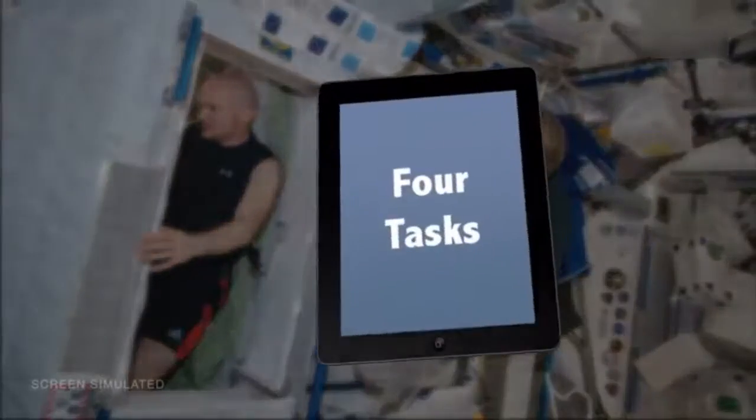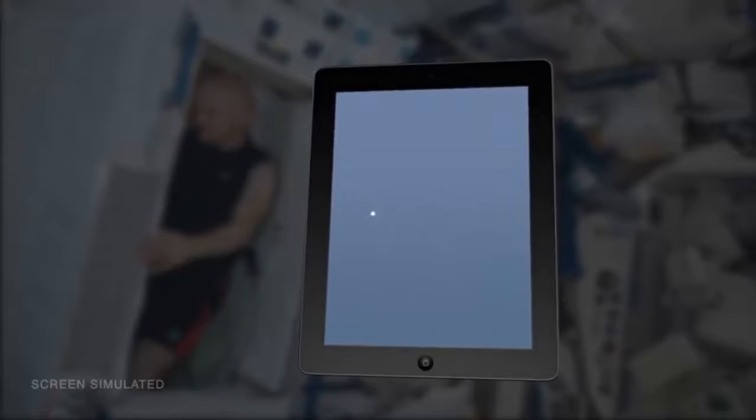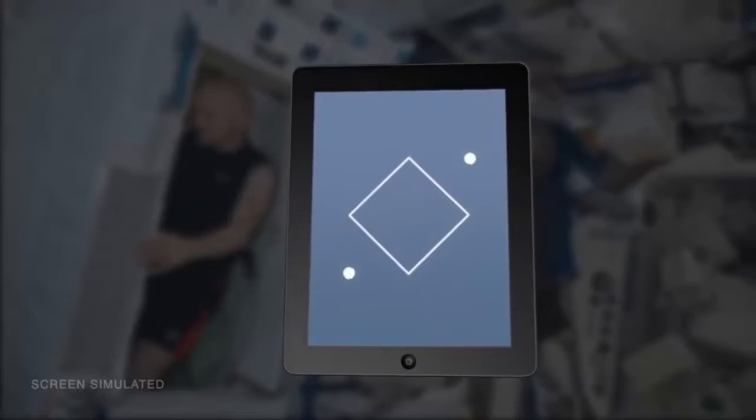The Fine Motor Skills Experiment studies the effects of long-duration microgravity on the type of fine motor task performance required to interact with computer-based devices, such as tablet computers with touch screens. Crew members will complete four types of tasks on an iPad: pointing, dragging, shape-tracing, and pinch-rotate.